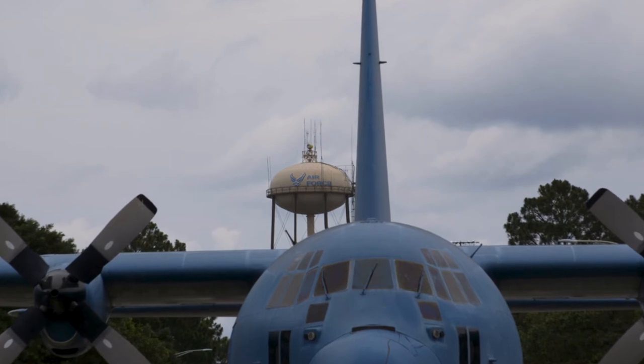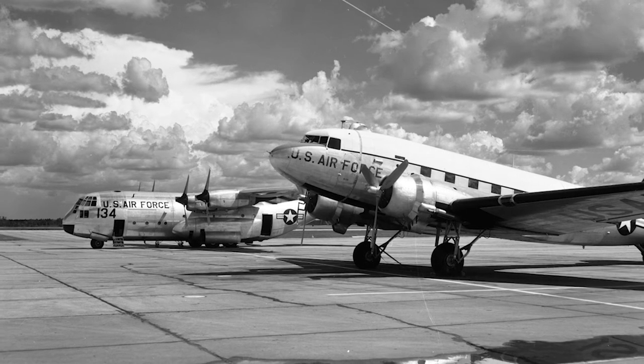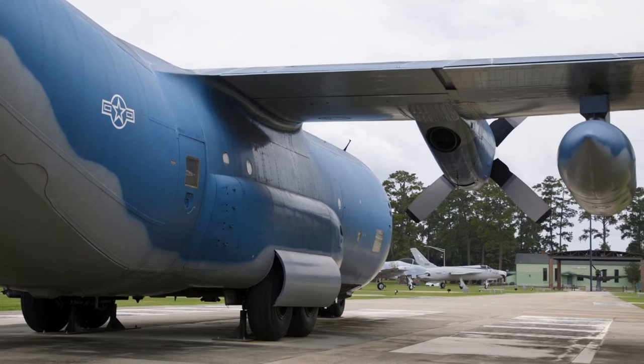The 71st Rescue Squadron started its journey at Elmendorf Air Force Base, Alaska, on November 14, 1952. It was there until October 1, 1991, when it moved to Patrick Air Force Base to join the 41st Rescue Squadron.